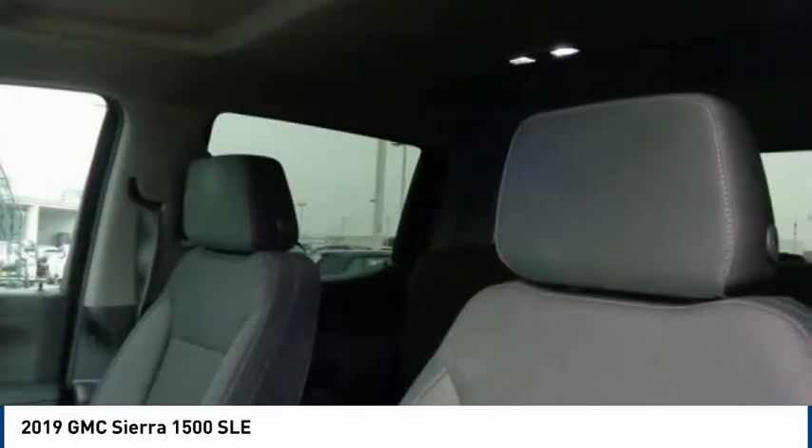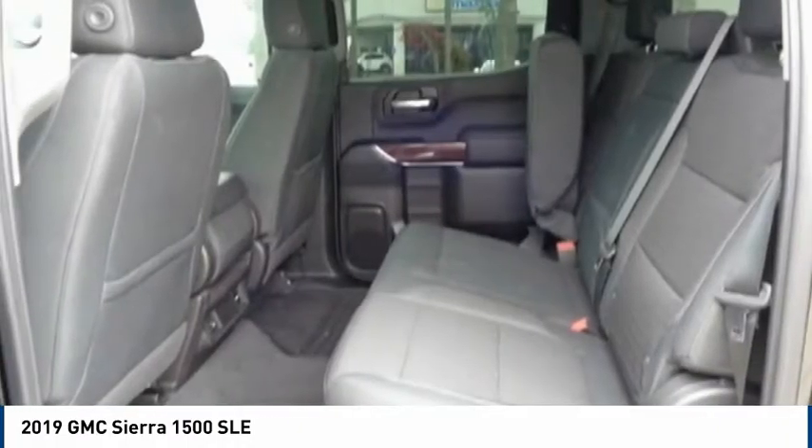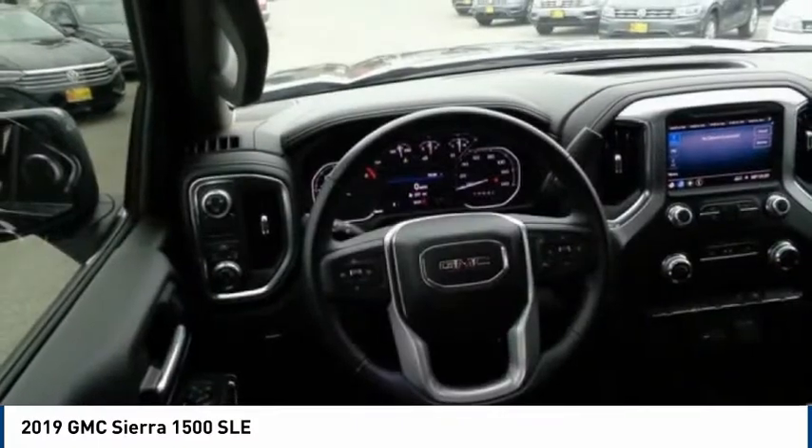Front wheel independent suspension, four-wheel disc brakes, steering wheel audio controls, low tire pressure warning. Come take a test drive today.